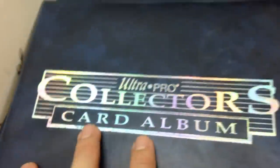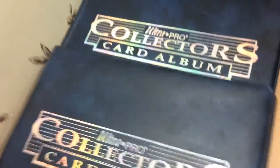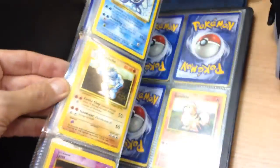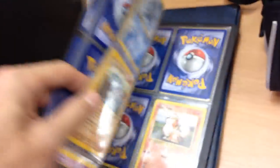I grabbed two Ultra Pro collector's card albums for a pound. I would have bought them empty because these sell easily - I used to sell these when we had our high street gaming shop and they're not cheap. At 50p each I would have gone on empty albums. Just as a little bonus there's a load of Pokemon in them. I've had a flick through and there's nothing of any real value, but I have a load of Pokemon I need to bundle up anyway, so they'll be added to that. For a pound that was an absolute steal.